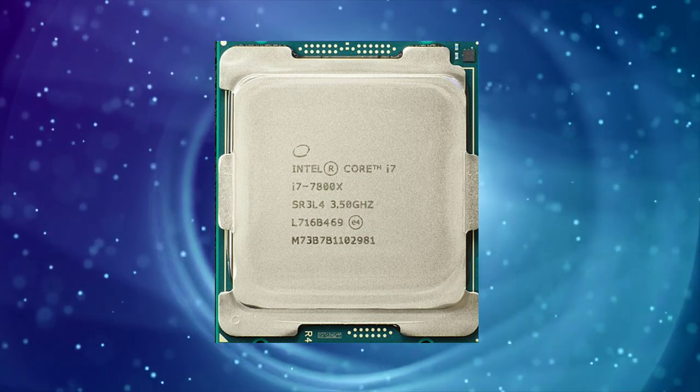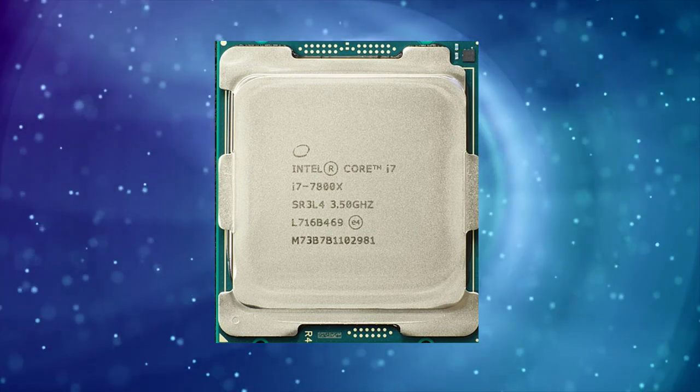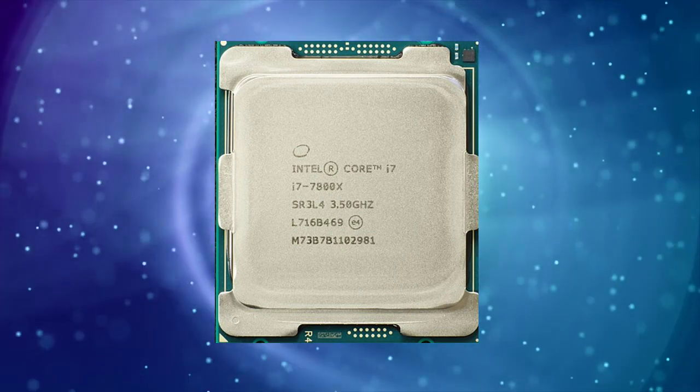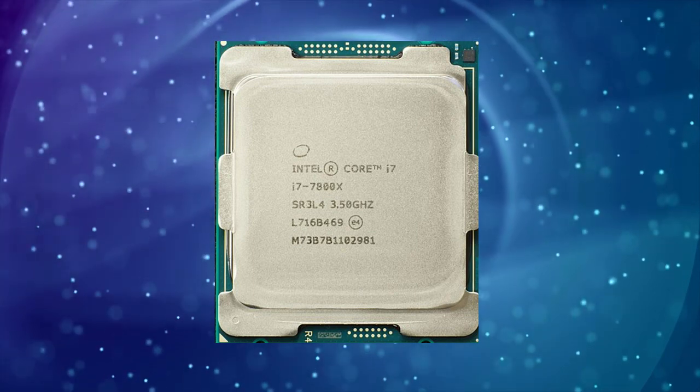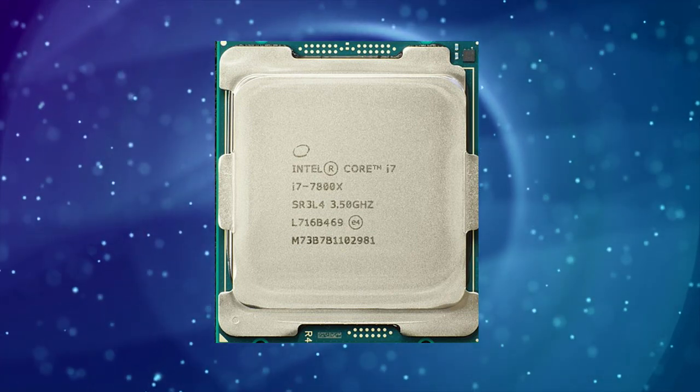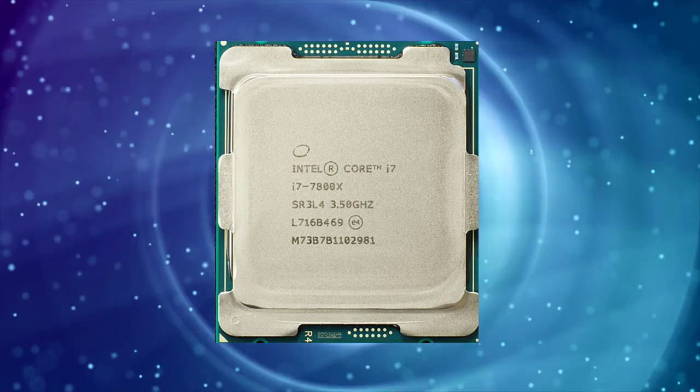Intel Core i7-7800X is a powerful CPU that was released in 2017 as a part of the Intel X series family. This CPU is designed for high-performance desktops and workstations, aimed at gamers, content creators, and professionals who require a lot of computing power.